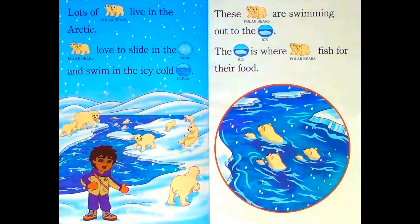Lots of polar bears live in the Arctic. Polar bears love to slide in the snow and swim in the icy cold ocean. These polar bears are swimming out to the ice. The ice is where polar bears fish for their food.